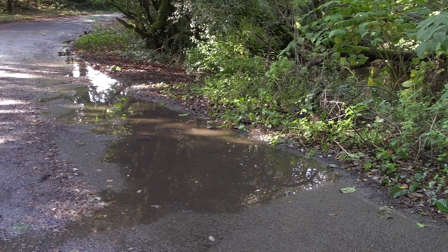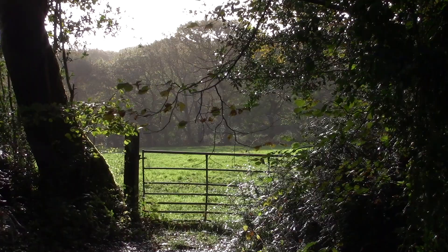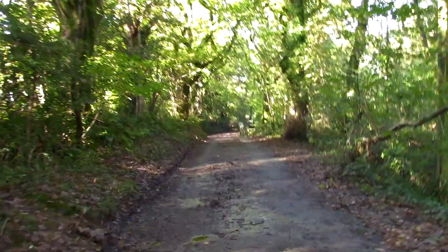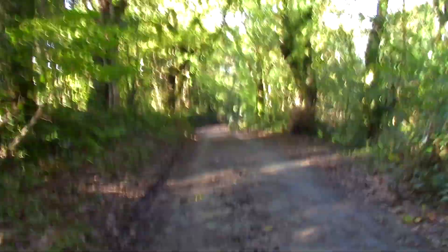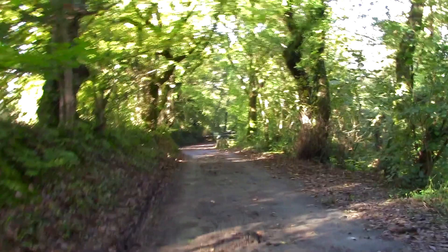It's been well watered recently. Many of the unsurfaced paths around here would be almost impassable due to all the heavy rain we've had recently, so I should be sticking to fairly surfaced paths.